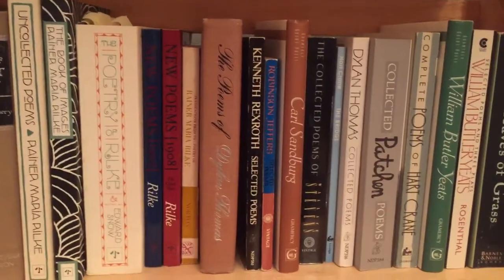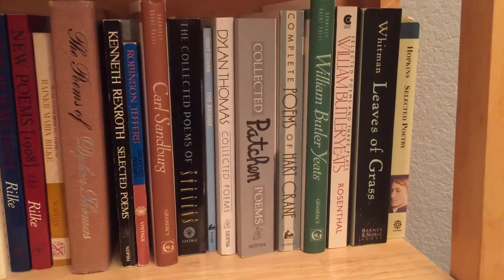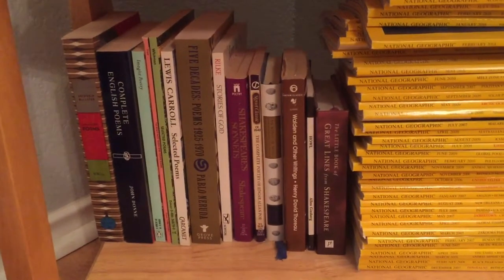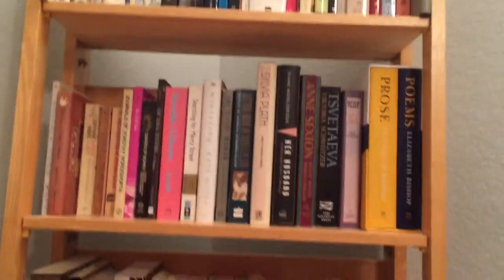Jeffers, Lowell, Frost — you see a lot of Rilke. I'm missing my Mitchell translation but that's at my desk. Thomas, Hart Crane, Whitman, Hopkins, then I've got National Geographics, Archibald MacLeish, John Donne, Neruda, Shakespeare, etc.